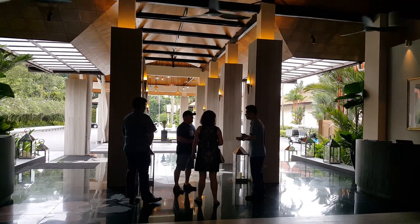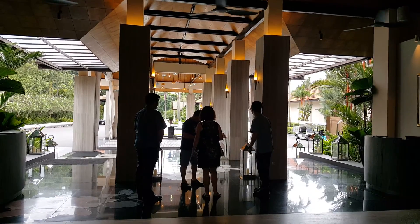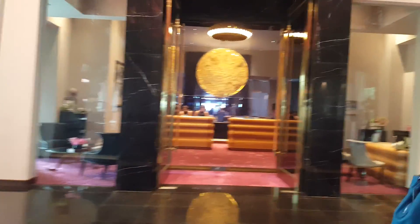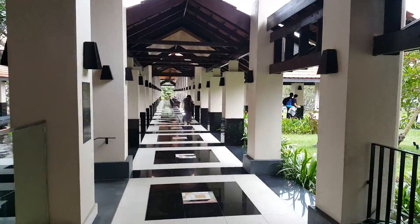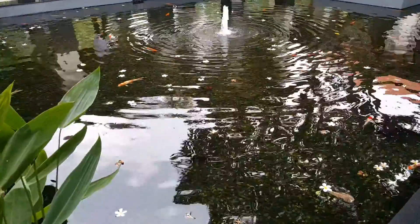This is Sofitel Singapore. We just arrived about 15 minutes ago. That's where we checked in — that's the beautiful lobby, that's the restaurant for breakfast, the walkway going to our room. The place has a lot of ponds with koi.